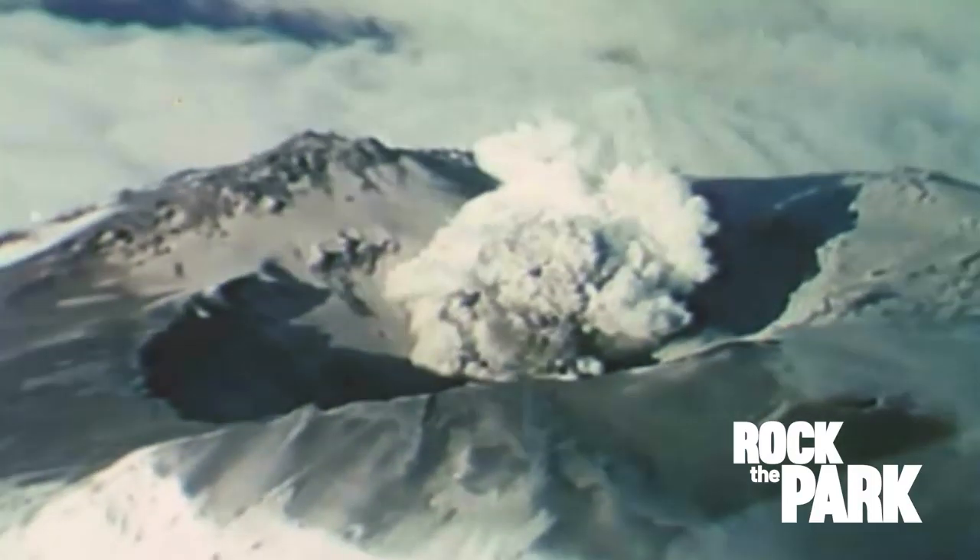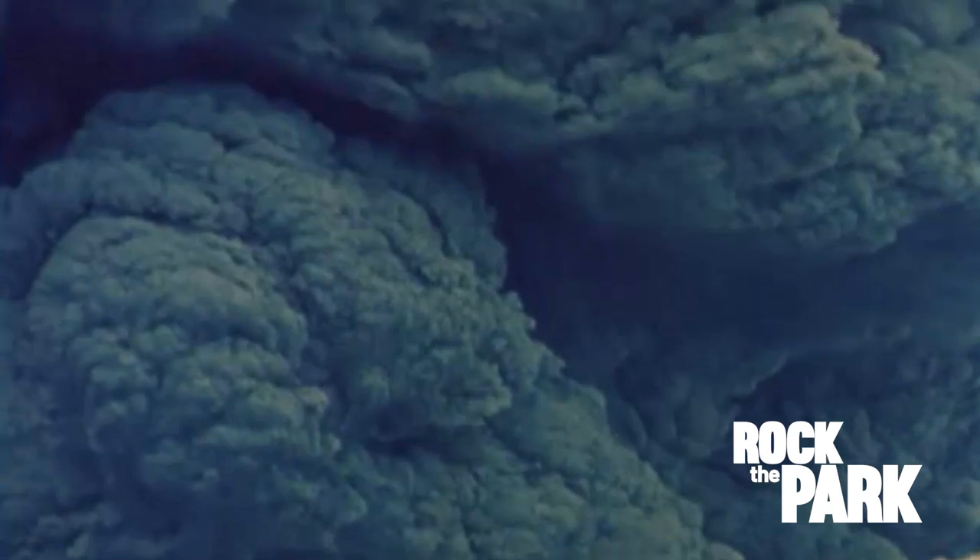It was 30 times bigger than the Mount St. Helens eruption. There was so much ash that it blocked the sun's rays and actually lowered temperatures in the northern hemisphere for half a year.